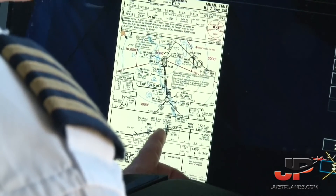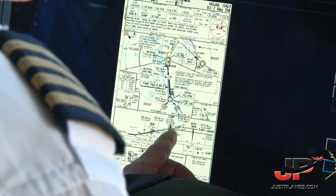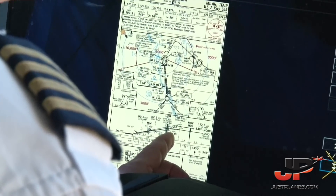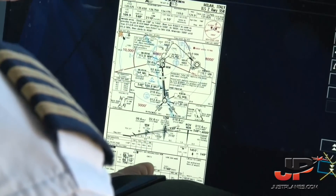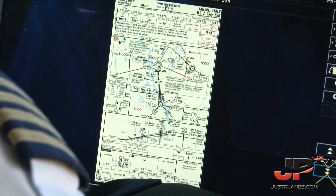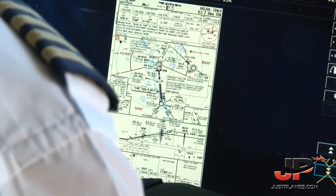According to the chart, passing the outer marker — RFF — at 2,110 feet. Descending with 750 feet per minute until the DA, 891.